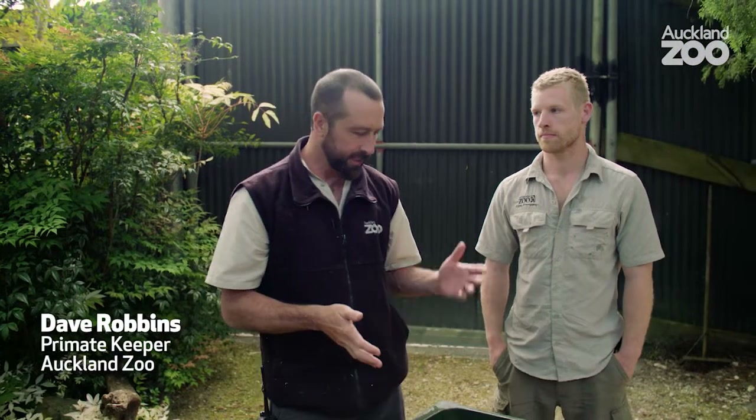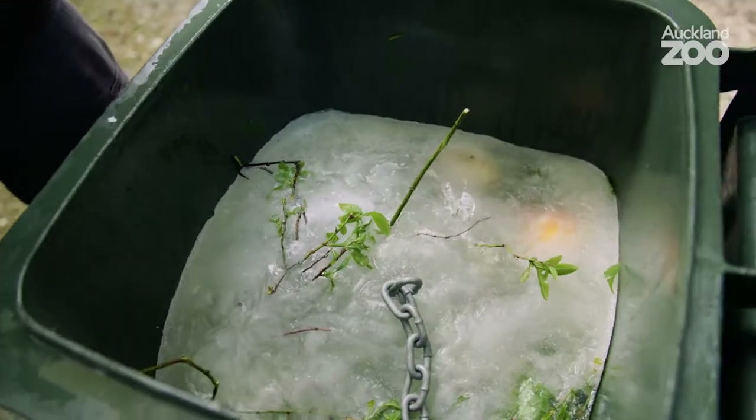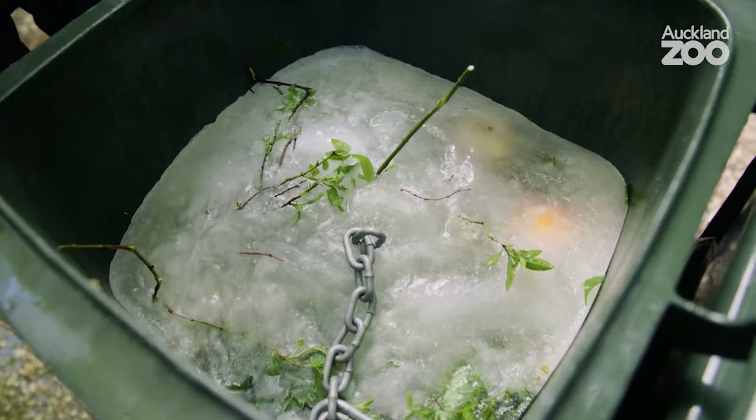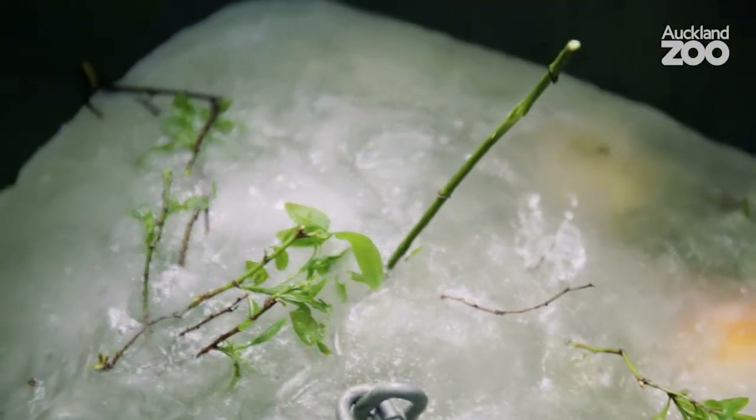Today, Calum and I are putting this enormous ice block into the baboon exhibit. It's a nice hot sunny day, and as the ice block defrosts, there are some really nice pieces of fruit, some willow, and some herbs inside for them. That's going to keep them busy for quite a while as it defrosts.